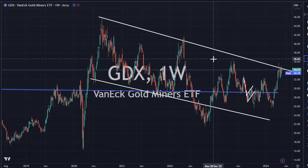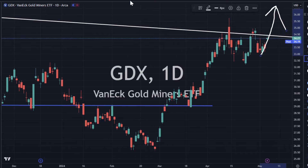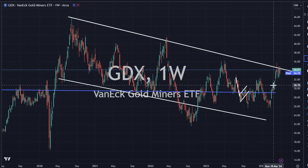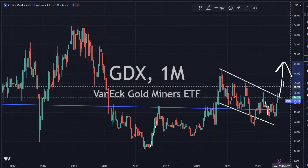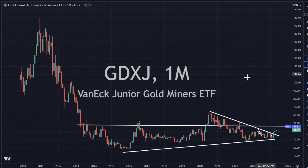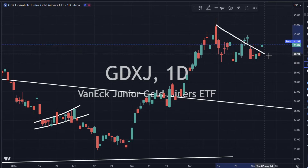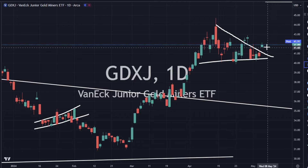GDX is right at resistance. We are about to rip it. We've got to get above this resistance line, get out of the flag pattern, and start sailing to new waters here. It looks pretty good on the monthly — you can see if we get a good strong closing to this month, we could have a very, very strong momentum move. GDXJ has already broken out, up 2.8%, looking good, feeling good. That's your flaggish pattern — we're up above it. Let's see if we can stay up there.